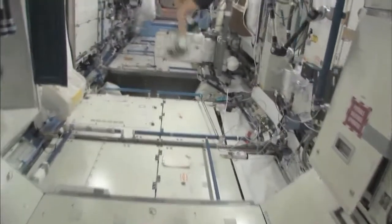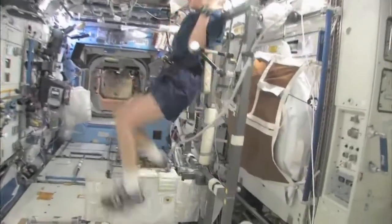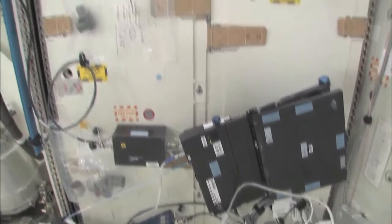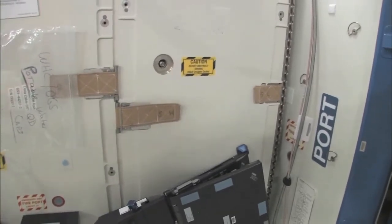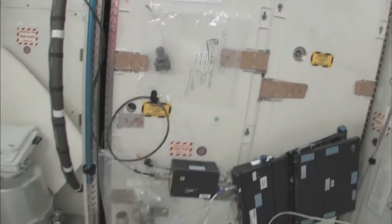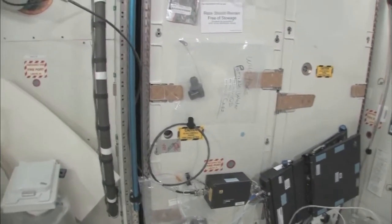Now we're going into the Destiny Laboratory, headed aft on the space station. There's my crewmate Sandy Magnus — she's getting her exercise in for today. This rack is the oxygen generation system. We're making oxygen by breaking down water into hydrogen and oxygen. The water comes from condensate from the air conditioning system — the water that's in the air — or from urine. It's a really neat regenerative life support system.